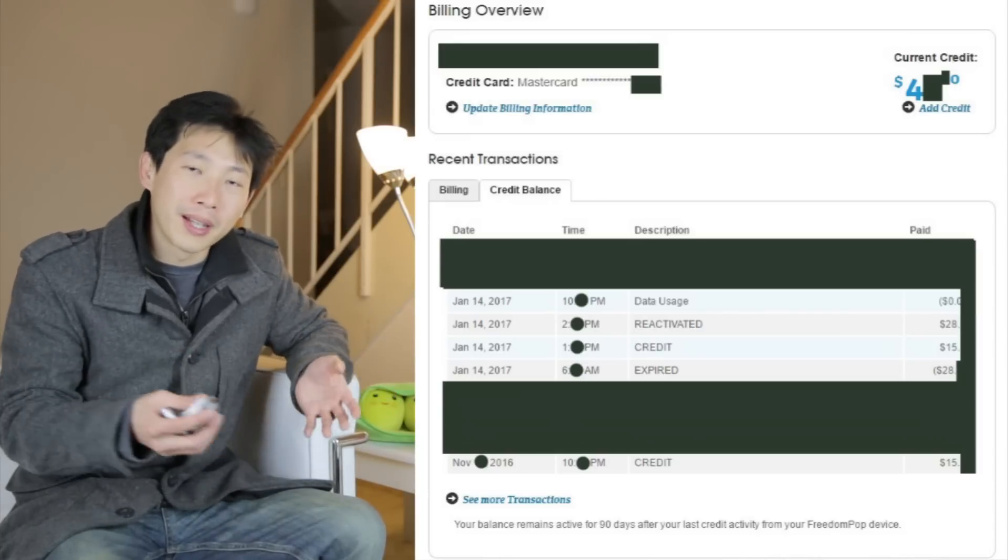I can be mobile and use it, plug it into a laptop and I get free data. In the beginning, as long as you don't go over your total limit, they're not going to charge you anything. They have this automatic top up thing. So it used to be if you have a credit of under $10, they would top it up another $10.